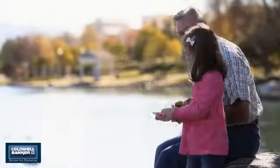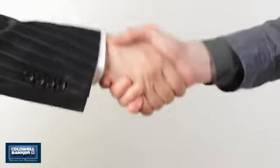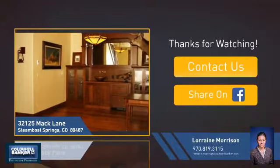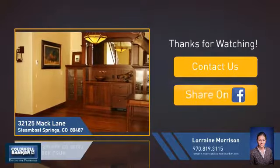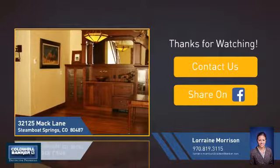All these great features add up to a property that might be not just your next house, but your next home. If you're interested in learning more, click on screen to contact us for more information, or share this property with your friends. We look forward to hearing from you. Thanks, everyone.